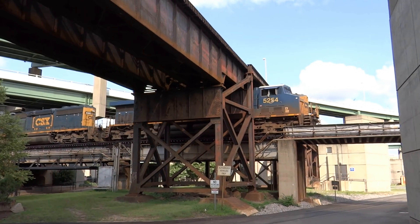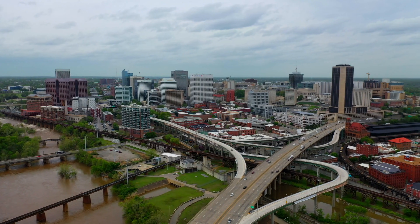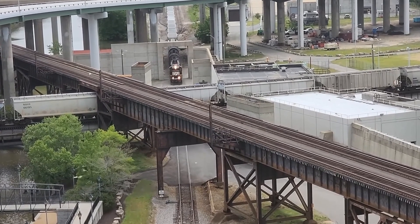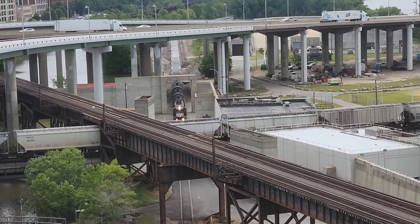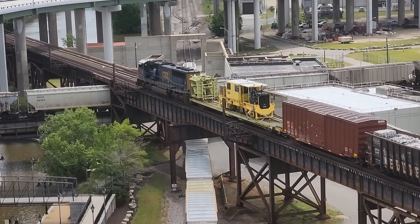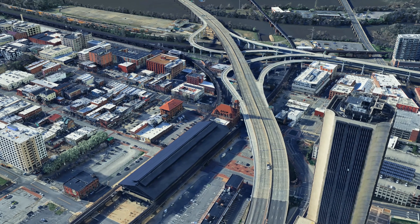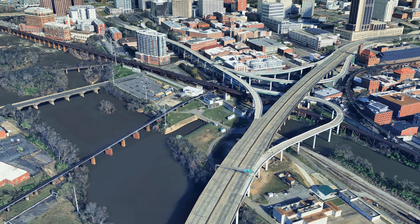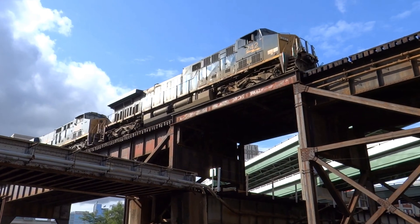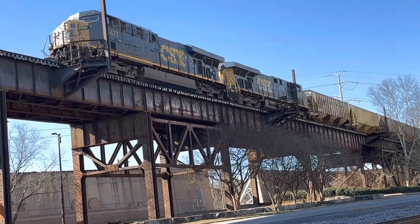Each level was built by a different railroad at a different point in time. None of them wanted to share tracks or give up their preferred routes, and the geography around downtown Richmond left very few options. So over the years the lines were simply stacked vertically, one above the other, to keep all three companies flowing through the same corridor. What makes the Triple Crossing especially interesting is not just its rarity, but the fact that it's still fully operational. Freight trains, Amtrak passenger services, and local movements all use these routes daily, and each level plays a different role in the network — allowing multiple railroads to move through tight space without slowing each other down.